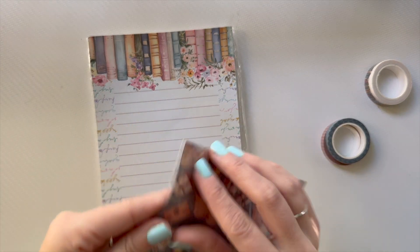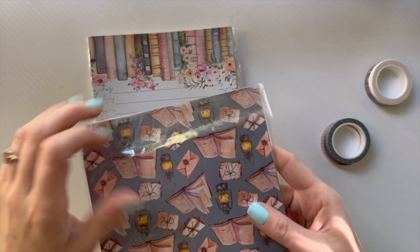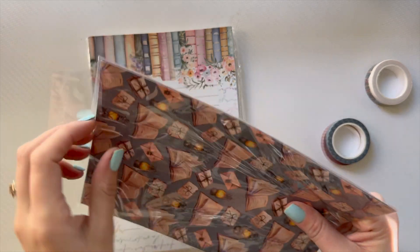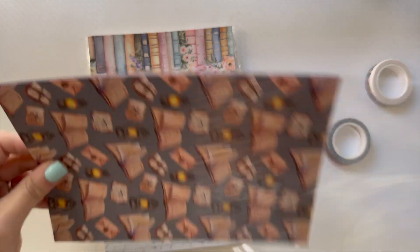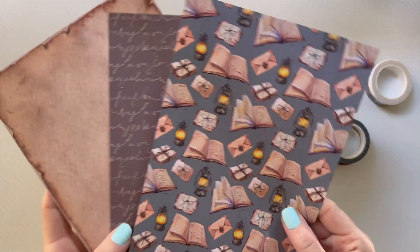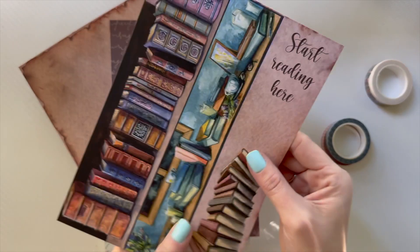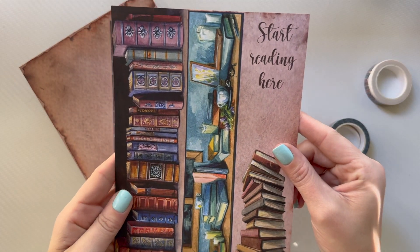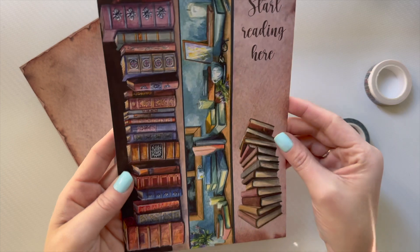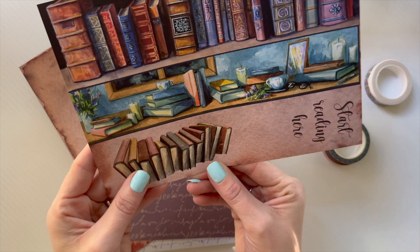It comes with washi tape, a sticker book, and a notepad. Then there are three sheets you can use. We have the books with the lanterns, and then this one — it's like bookmarks. I'm probably going to cut mine and laminate them or something. These are really cute.